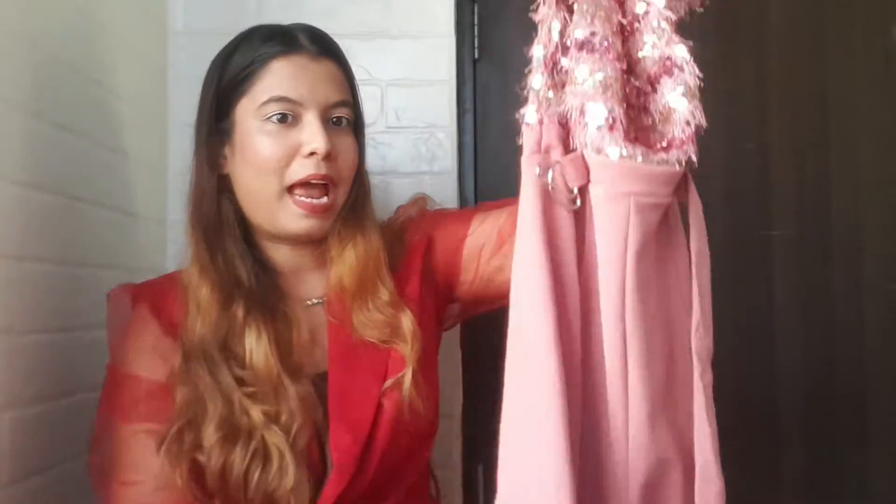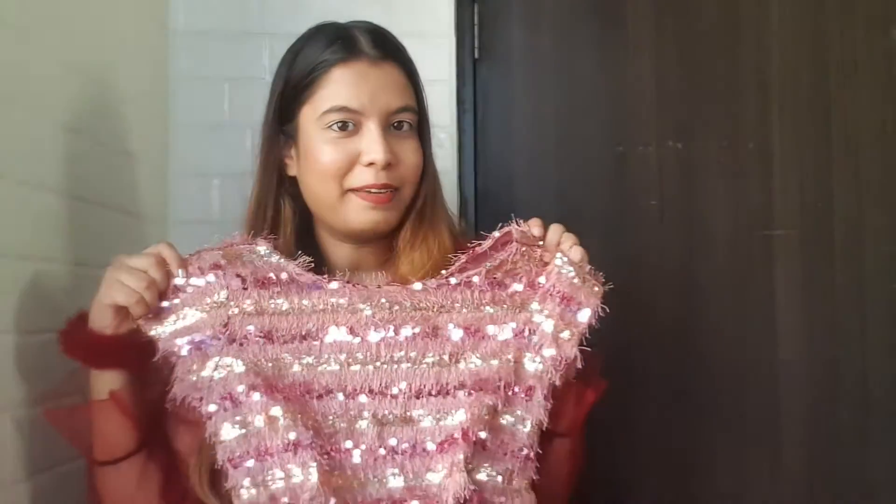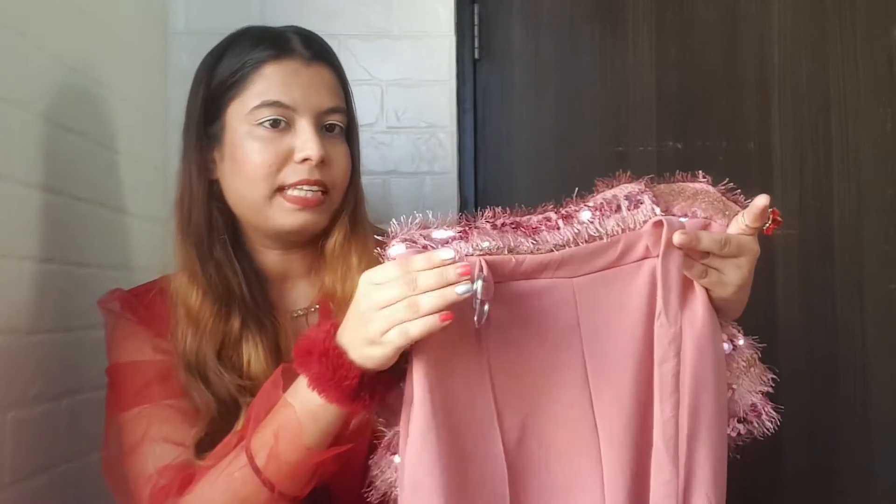Next we have this dusty pink embellished jumpsuit from the brand Miss Chase. The sequined work is just so damn pretty, I can't take my eyes off it. At the back you get a chain so you can simply open and wear it for easy comfort. Near the waist area there's also a belt you can style with. The lower part is slightly flared and there's a slit which makes it look more fancy and stylish. This jumpsuit kept popping up on my Amazon feed so I thought of trying it.